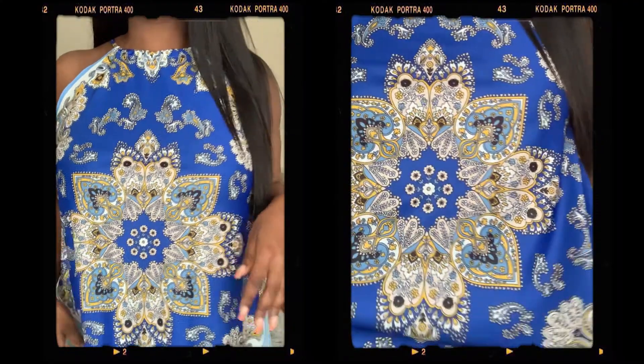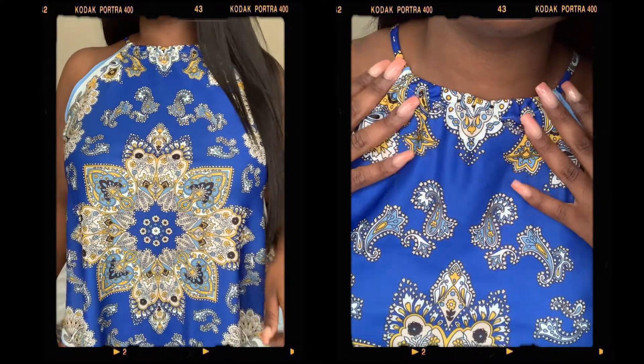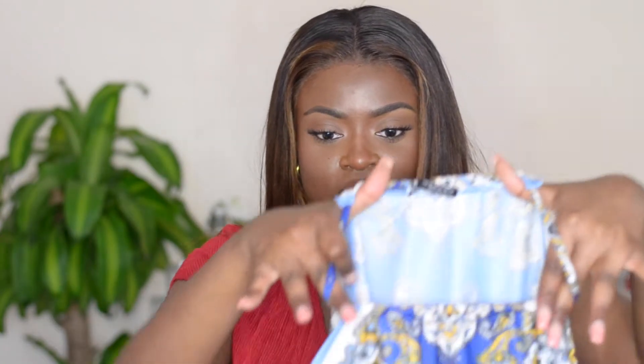The next place I went to was Zara. I cannot do a haul without including an item from Zara — I love Zara and their new spring-summer line. I got this scarf print high neck top. The only irritating thing is the head hole — look how small it is. I feel like you can see your makeup after you put it on, but it's such a cute top and it was only £13.